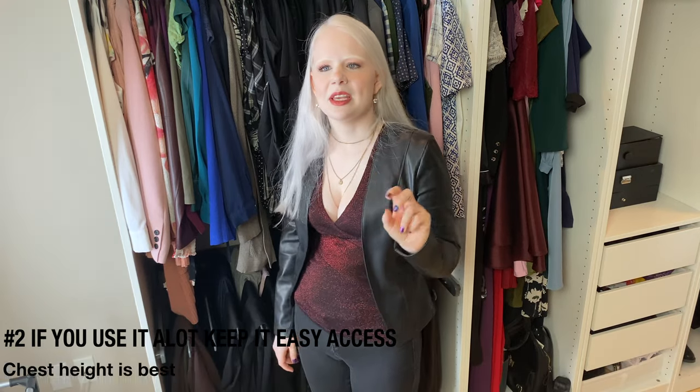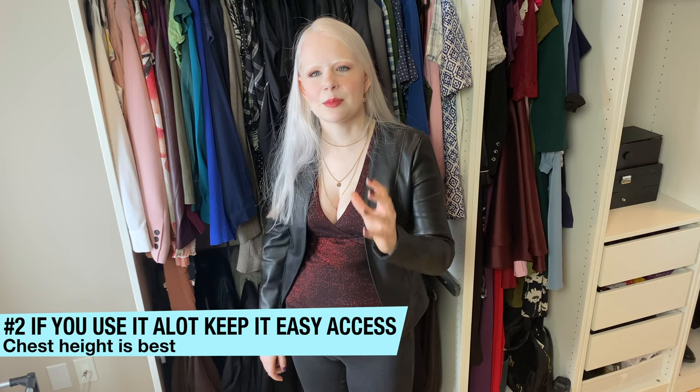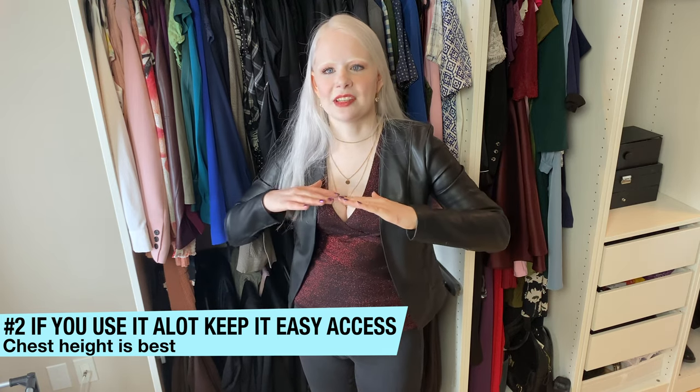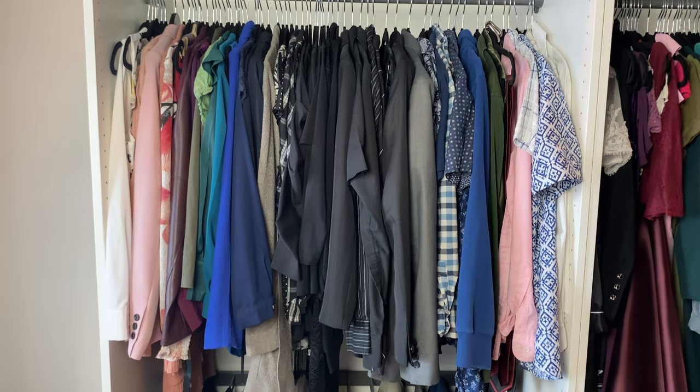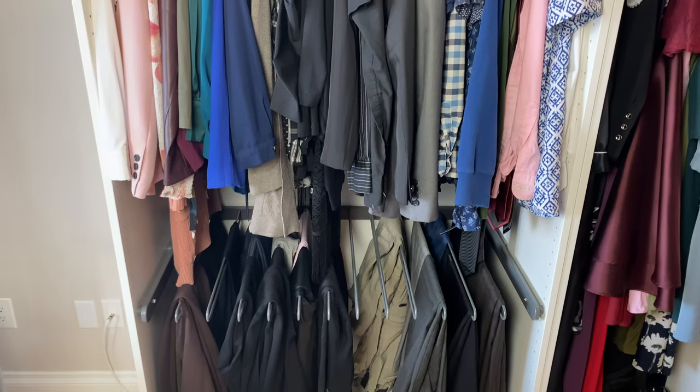Tip number two: the things that you use most, keep close to you. Make them the most accessible at waist or chest level. Because I change my tops way more than I change my bottoms, my tops are on top and my pants are on the bottom. I really like using these hanging pant racks because it gives me the ability to feel everything I've got without needing to paw through a drawer or make things a mess.